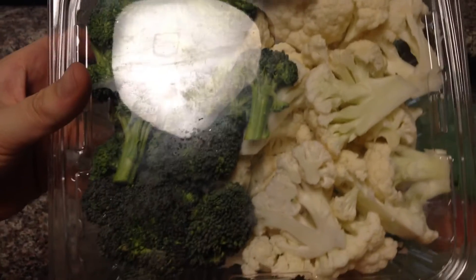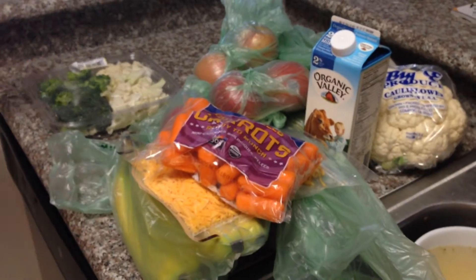More apples, and then we have their cauliflower and broccoli mix from Whole Foods. There we go — my first Instacart order here in Los Angeles.